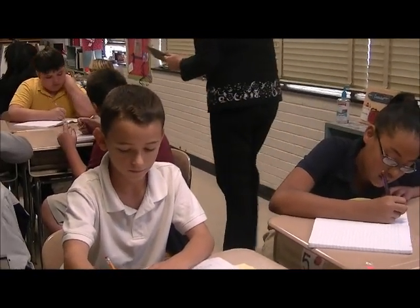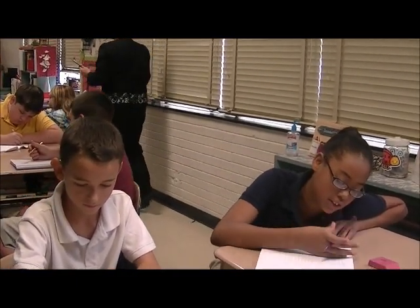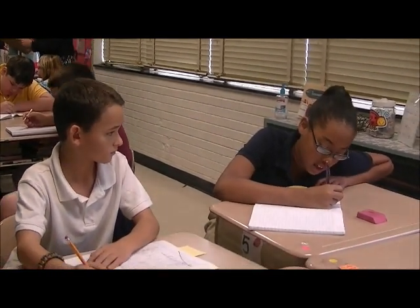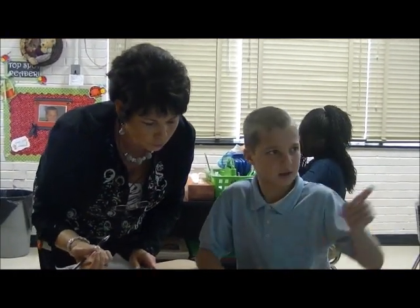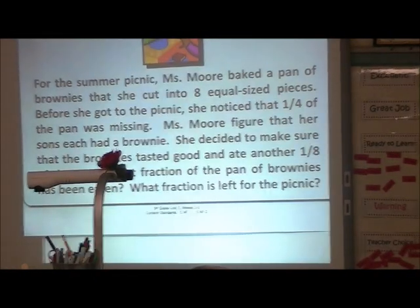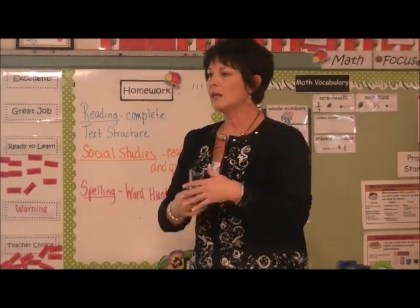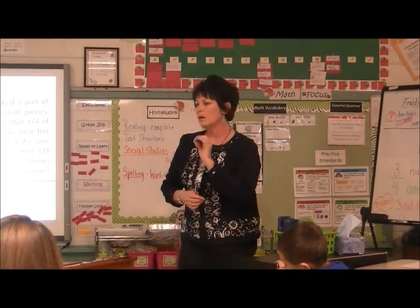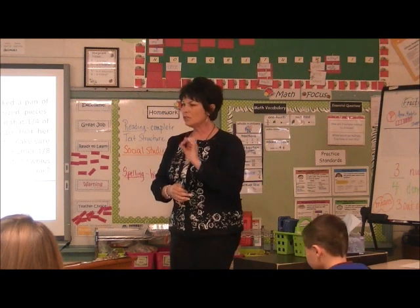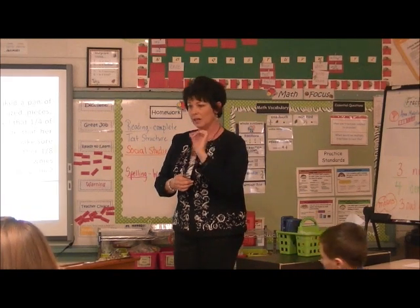Make sure that you are demonstrating your answers with a drawing, a model, an illustration, in words and in numbers. Make sure that you're using some words also. If you come up, I would like for you to put your paper or your journal on the Elmo and use your drawing as you explain. Refer back to your drawing. How does your drawing reflect how you got your answer?